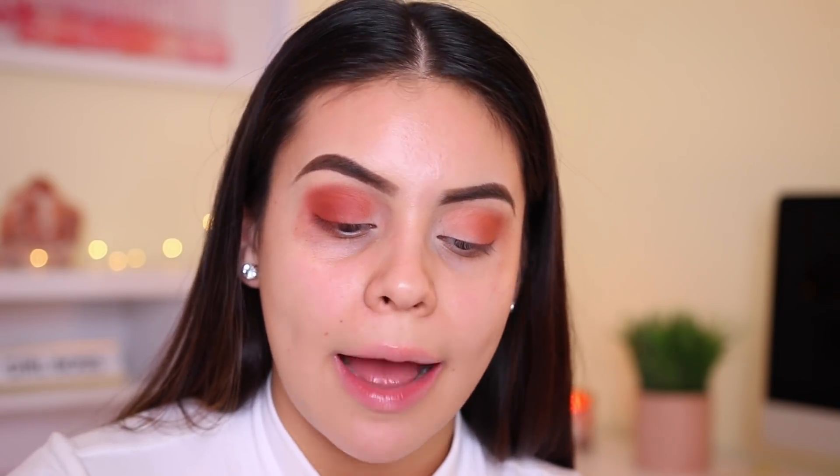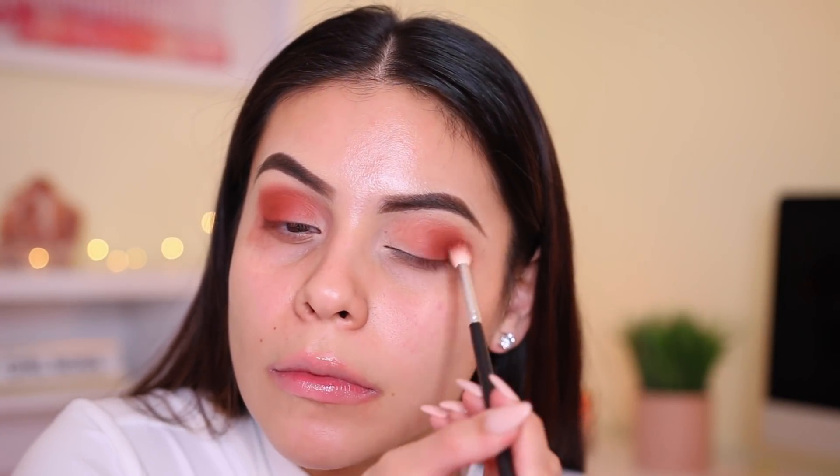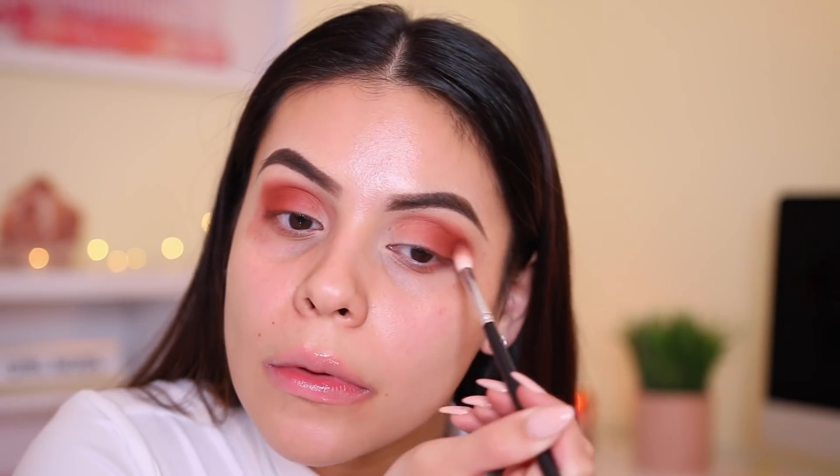I'm going to go with the shade Tropic Like It's Hot — this is like so rich. Wow, that's really pigmented. I'm tapping off the excess and barely dipping my brush in here. I'm going to cut my crease and add a pop of green, using some concealer — the new one from NYX which I'll use later in the video.